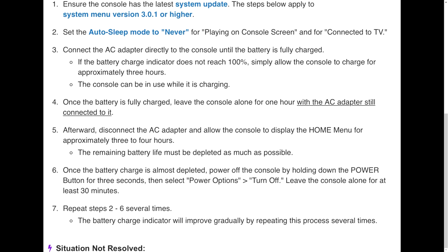Then leave the console alone for at least 30 minutes. This is essentially power cycling — something people commonly have to do with routers or modems when there are connection issues. The 30 minutes may just be a precaution to make sure there's no electricity running through any of the circuits. Then repeat steps two through six several times.